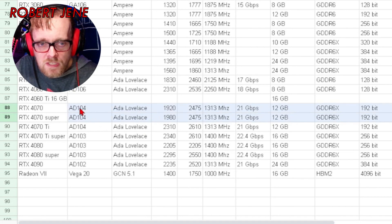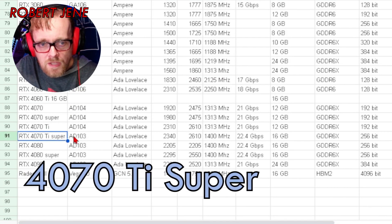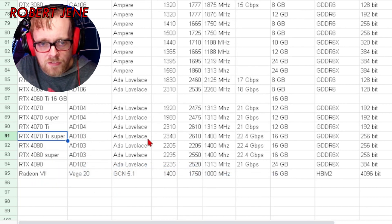What is the point of this GPU? It is a waste of my time. Looking at the 4070 Ti Super, it comes rocking with the AD103 GPU core, which was stolen from the 4080 for some reason. It's faster than the 4080 on the base clock, and it's got the same memory speed as the 4080.